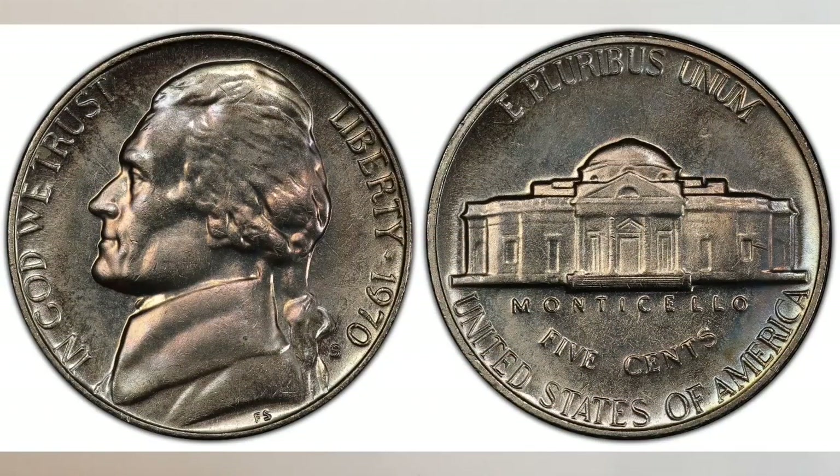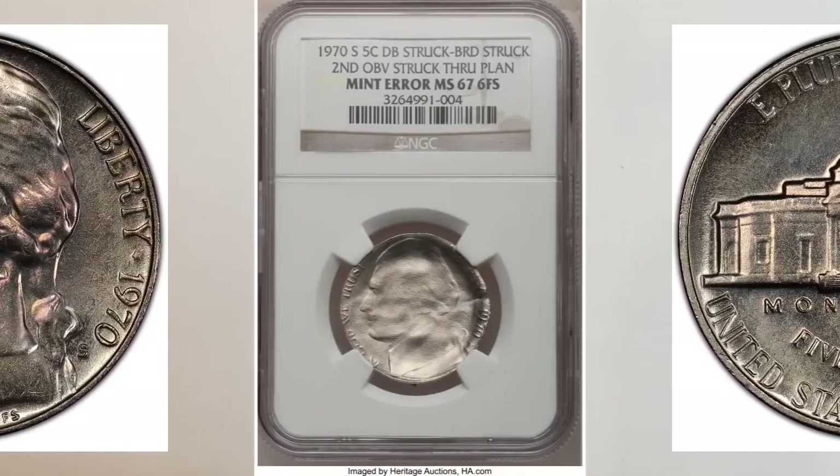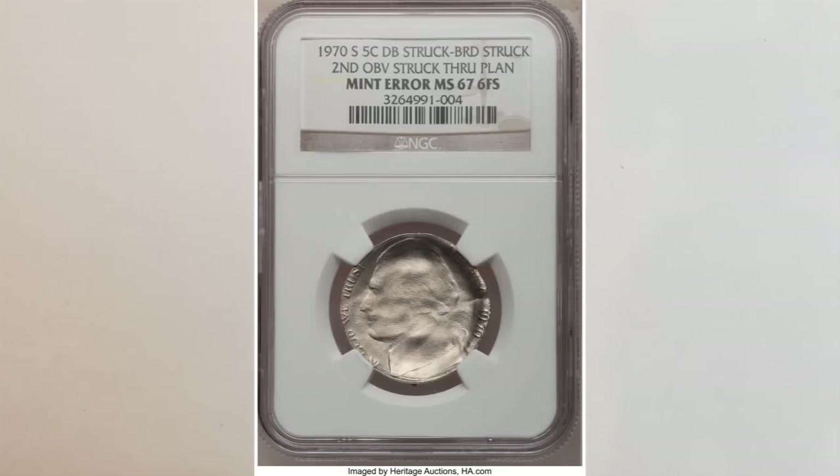There are many errors on this year's nickels, since the San Francisco Mint wasn't striking their coins in the best quality as they usually do. The first one is super cool — it's a 1970-S double struck nickel, second strike obverse struck through planchet. It also has a full step designation. This cool error sold at Heritage Auctions for $2,070.